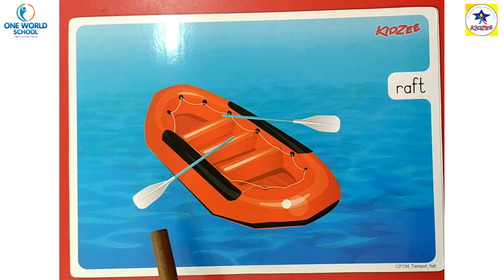जहाँ पर ज़्यादातर stones होते हैं, big rocks होते हैं — rocks वाले area में ये ज़्यादातर raft चलते हैं, क्योंकि वहाँ पर boats नहीं जा सकती, इसलिए raft का use होता है। People also use rafts for water sports — they enjoy rafting in groups. कई लोग water sports के लिए भी raft का use करते हैं।